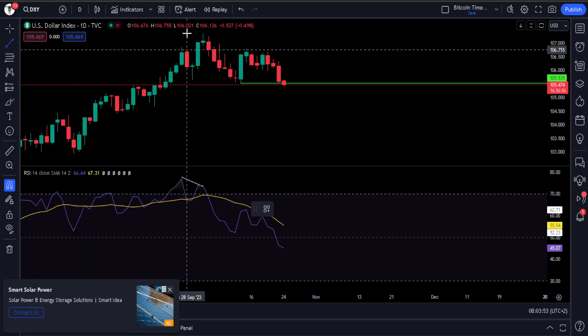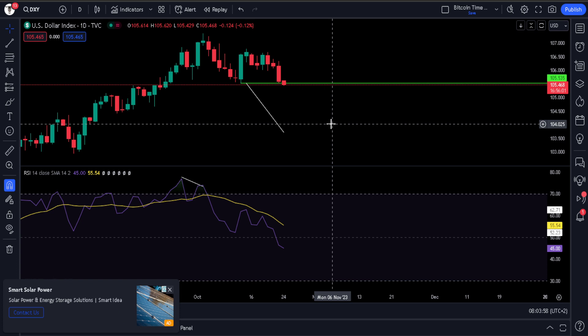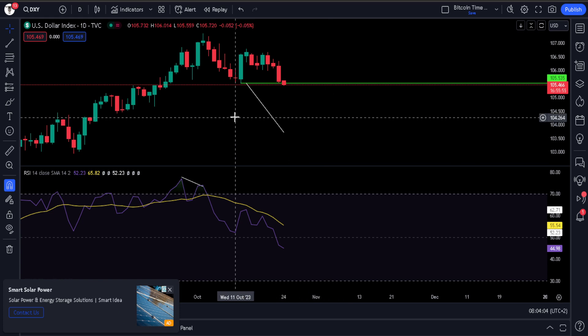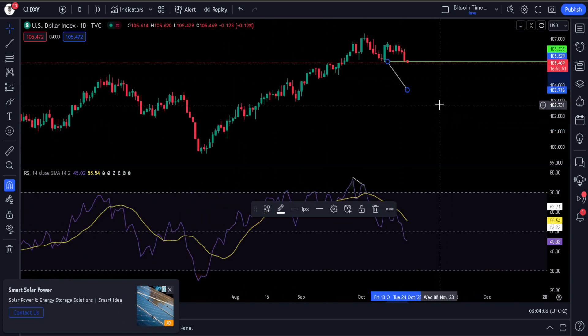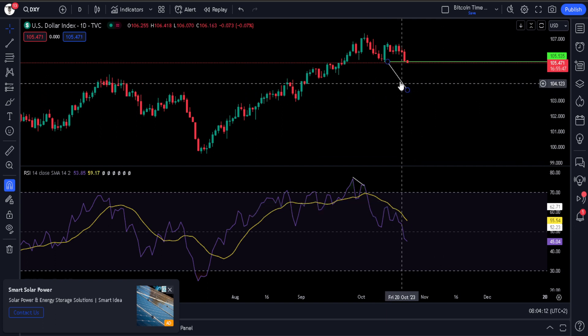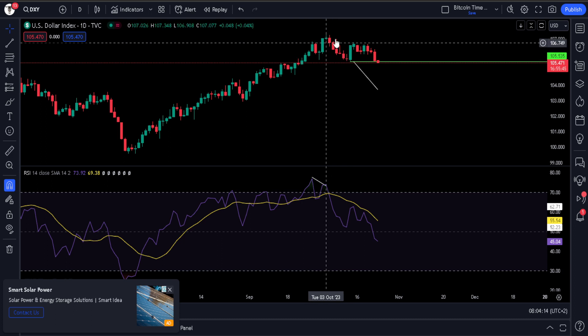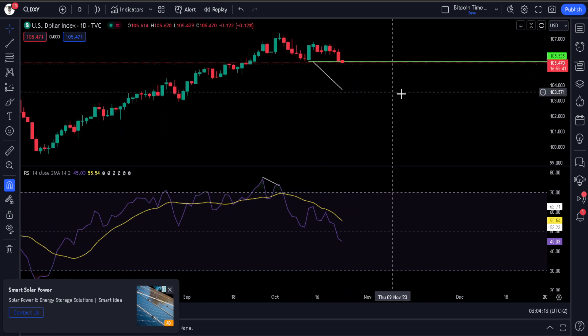If this candle closes here and we get a confirmation candle the day after that below the 105.53 area, we have a measured move on this chart to the downside. So as this DXY breaks down, Bitcoin breaks up. This measured move takes you all the way to 103. This will be more tailwinds for Bitcoin pushing it even higher, and you can see other risk assets also catching a bid as this breaks down.